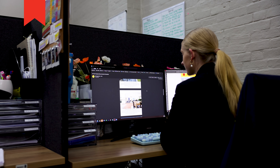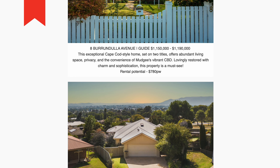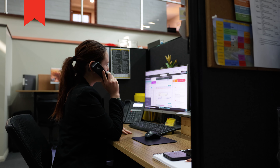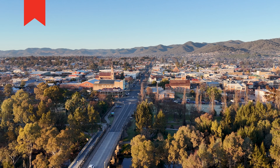Enhance your investment strategy with insights from our dedicated monthly investor newsletter designed just for you. Our experienced team is passionate about guiding you through your real estate journey. Contact us today and let us help you love where you live. Thank you.